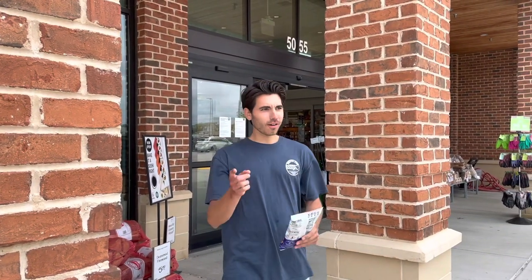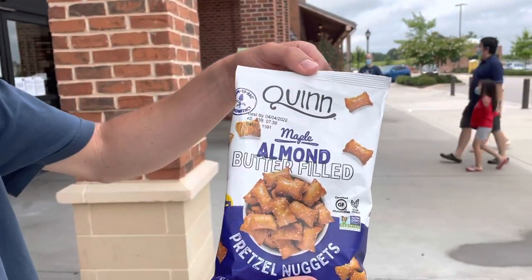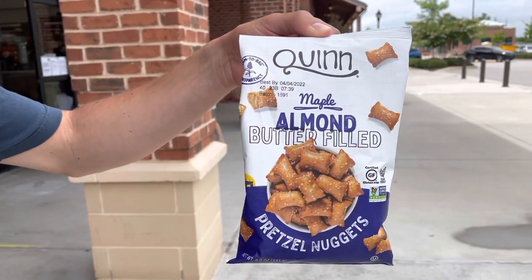All right, Carly, we're at Whole Foods on Highway 55 in Cary, North Carolina. We got a special review today. I'm going to rate this product — we've been getting a lot of suggestions. Quinn almond butter filled pretzels.